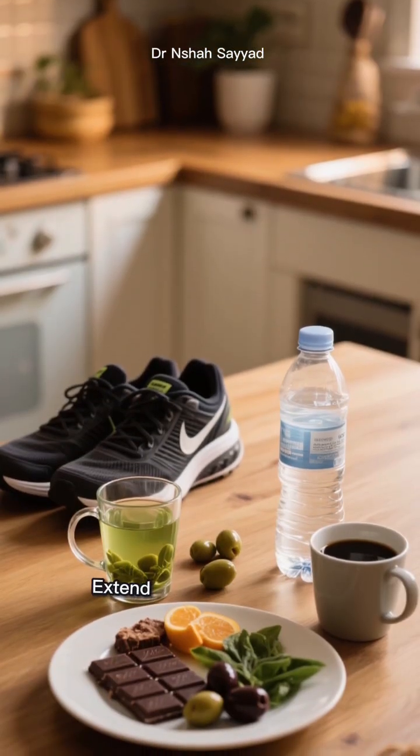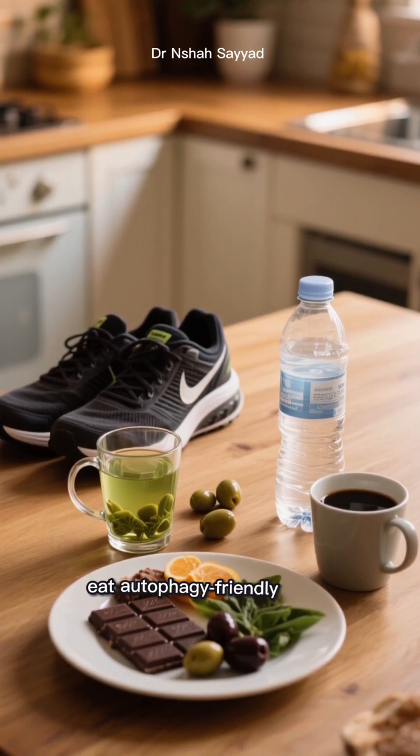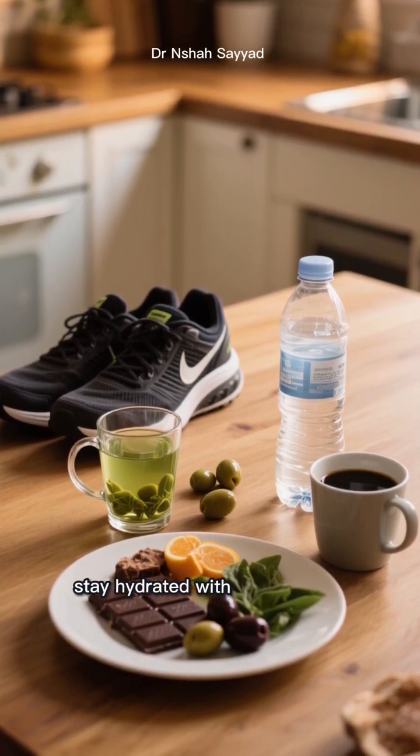So there you have it: extend your fasting window occasionally, work out in a fasted state, eat autophagy-friendly foods, and stay hydrated with coffee or tea.